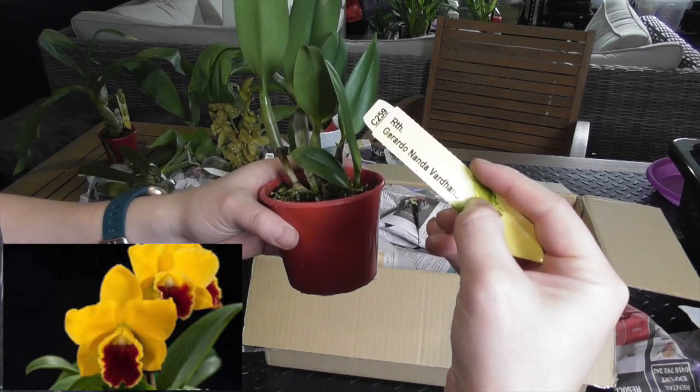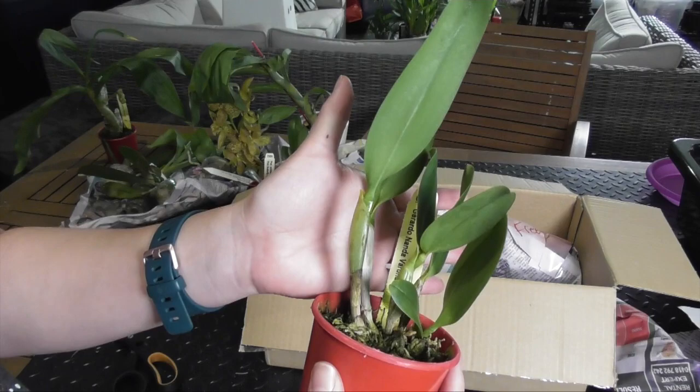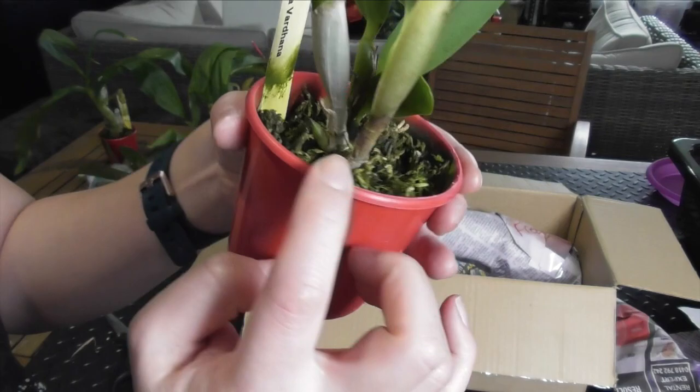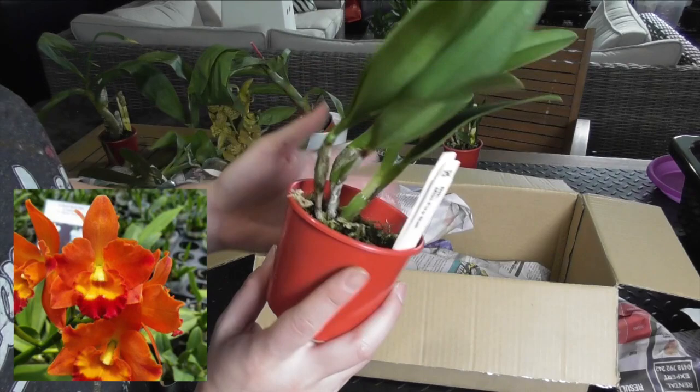RTH Gerardo Nanda Verdana — I can't actually remember ordering this one so I'll have to look up what the flowers look like. But it's a very healthy looking specimen as always, and you can see a new little growth developing down the bottom. Next is RTH Miki Fireball, and I have a feeling that these last two are actually bonus orchids — I don't remember ordering them.